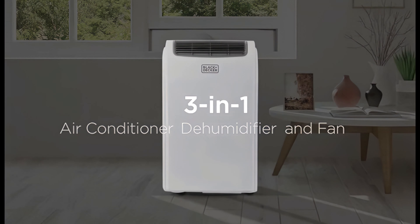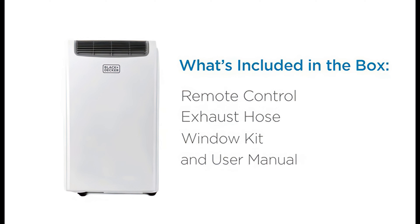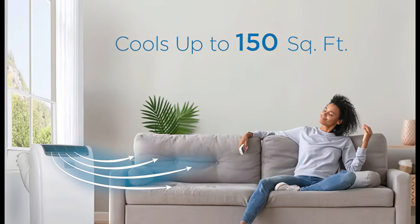The pros are it is powerful, compact, easy to operate, and economical. The con is that it doesn't have metal construction like some high-end models. Before we reveal number one, be sure to check out the description below for the newest deals on each of these items, and subscribe if you want to stay up to date on the best products on the market.